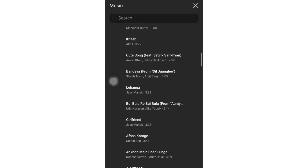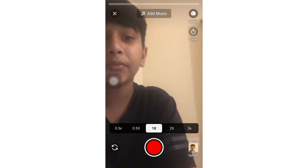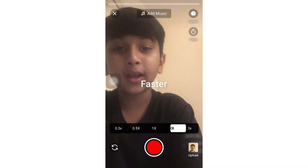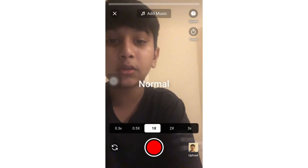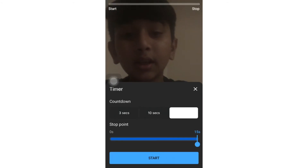If you want, all the Bollywood music and any song can be seen over here. This is the speed control — faster, fast, slower, slow, and so on. There's also a timer if you want to set it for any time, and then you click on start.